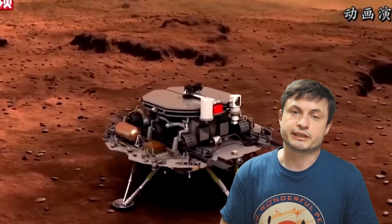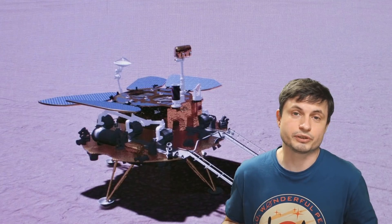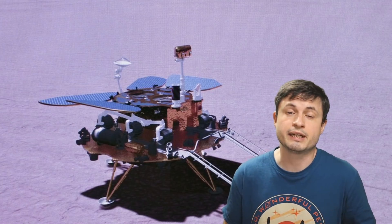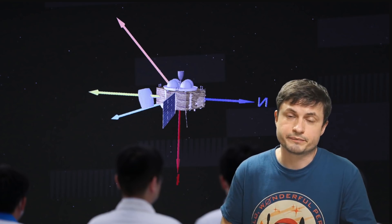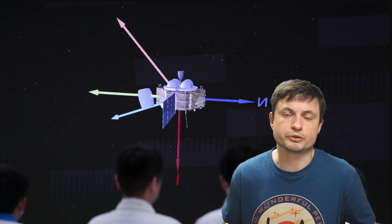Even though the lander itself landed on Mars approximately three days ago, it took quite a while to officially get the pictures confirming the landing. During this time there was obviously a lot of speculation suggesting that maybe it just didn't survive the landing, even though all of the data received from the mission and relayed by the Chinese scientists suggested otherwise. We finally have those pictures because it took a while to transmit them.